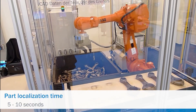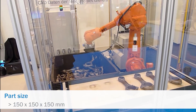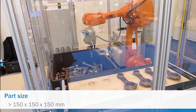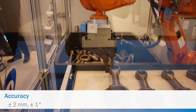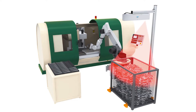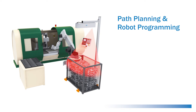Part localization time is typically between 5 and 10 seconds. The system locates parts that are larger than 150 mm in all dimensions and can do so with an accuracy that is typically smaller than plus or minus 2 mm and plus or minus 1 degree of rotation.